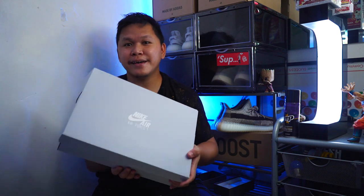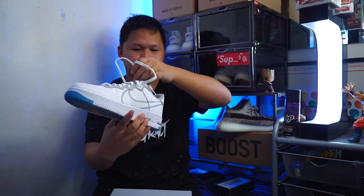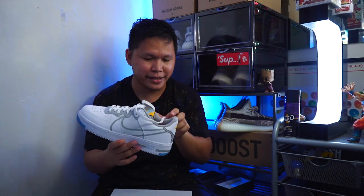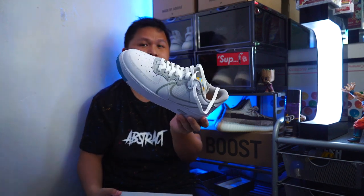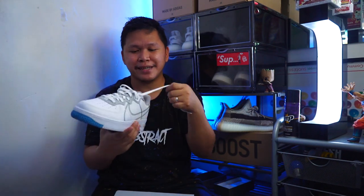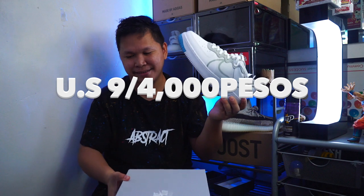The Nike Air Force 1 React — the Icy Blue. It has the React cushioning, very comfortable, however it is heavy. I will be selling this for 4,000 pesos. SRP is around $120, around 6,000 pesos, but I will be selling this for 4,000 pesos only. Size 9.